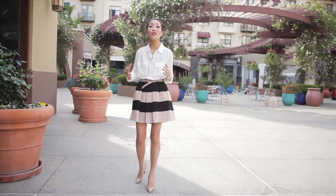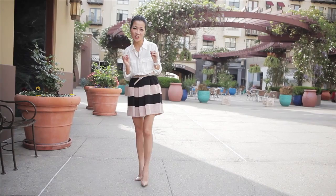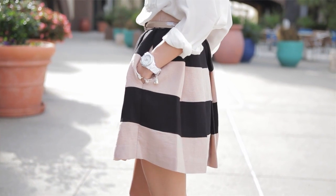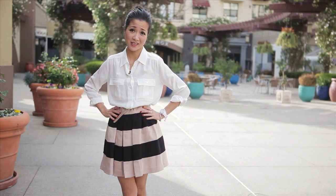This is our first pairing. We're playing with the feminine nature of our blouse by coupling it with a fun and flirty skirt. But since our blouse and skirt are more willowy, we don't want to lose our waistline in the process.